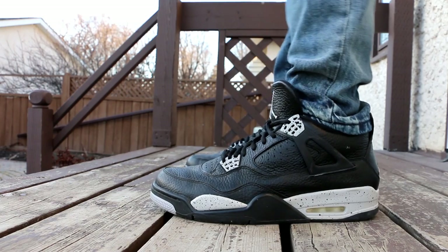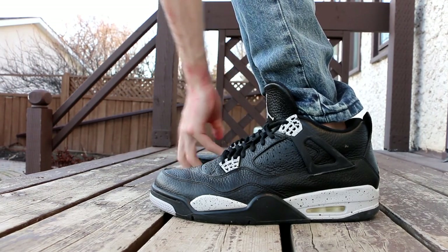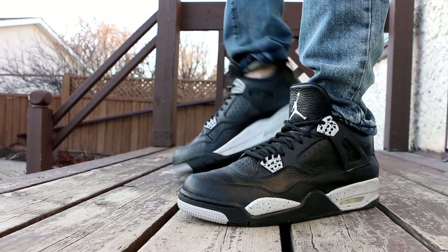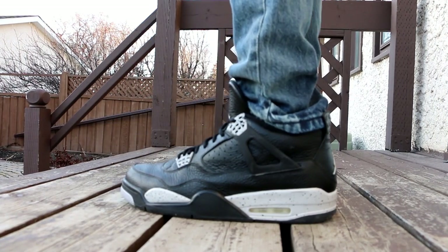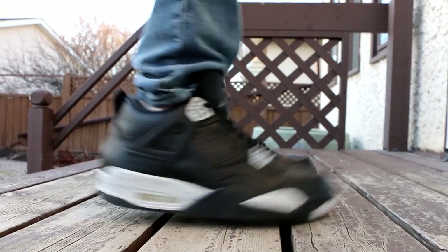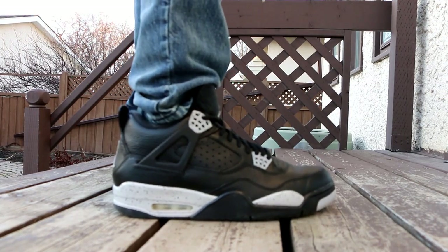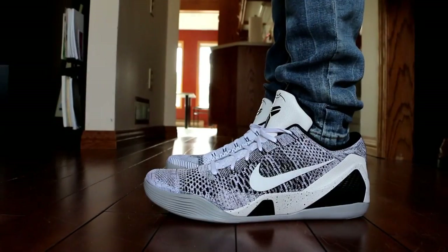Moving on to Monday, I wore the Air Jordan 4 Oreo — just a classic sneaker. This is probably going to be in my top ten or top five most worn sneakers of 2016. I've already worn it a handful of times and it's just a great sneaker. The leather quality is beautiful, the colorway is beautiful. I had basketball on Monday night and it was overall just a great day rocking the Oreo Jordan 4s — one of the best Jordan 4s on the market today.